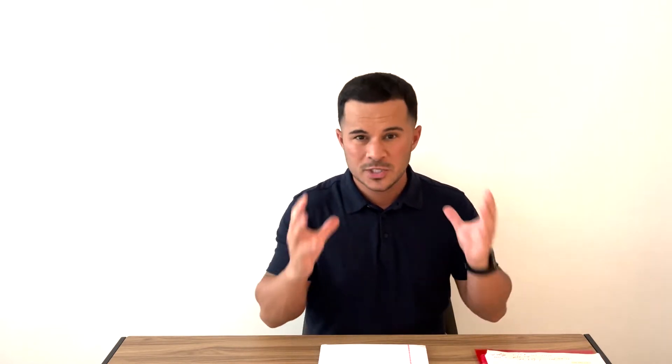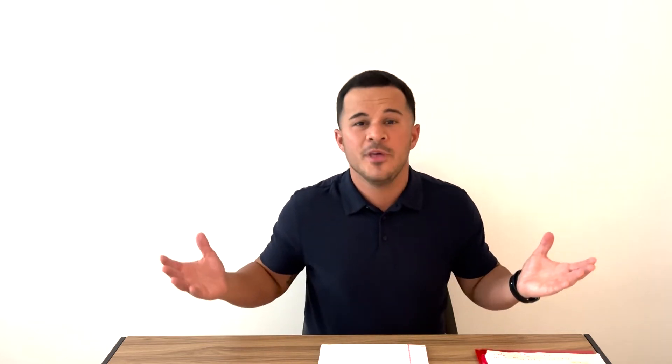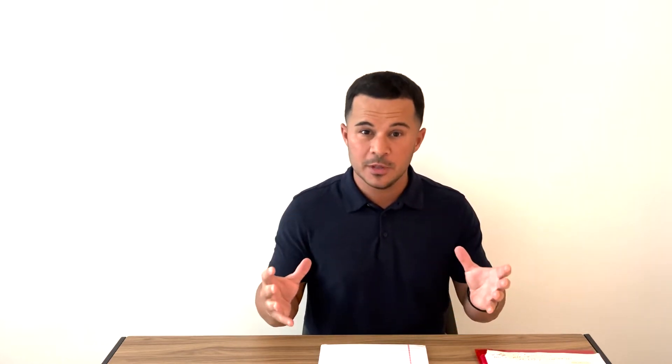Hey guys, it's Anthony, welcome back to the channel. Today's car sales tips, we're going to talk about two scenarios where timing is everything. These are switches you're going to make that if you don't really think about it, you'd think you can do them whenever and it'll work out the same — it's not the case. The timing of these switches is everything, and both will lead to holding gross profit and making car deals.